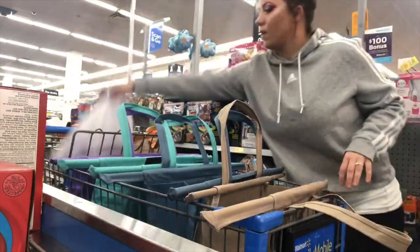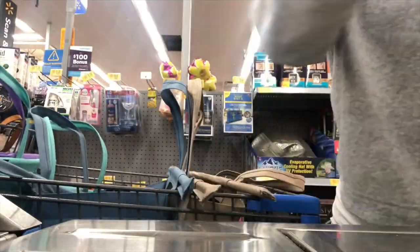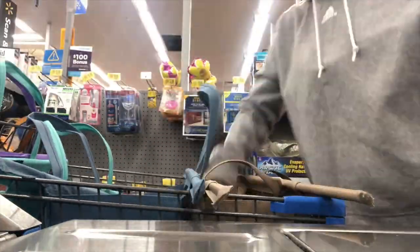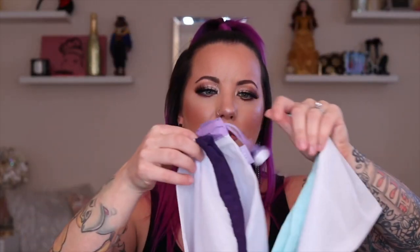Every single time I go to the store somebody's either asking me about them or wondering where I got them. The company actually ended up seeing my Instagram post — that's how much I love these things. They all come in a group of three each, and they all come in a box together, so it's like a little produce bag gift set.